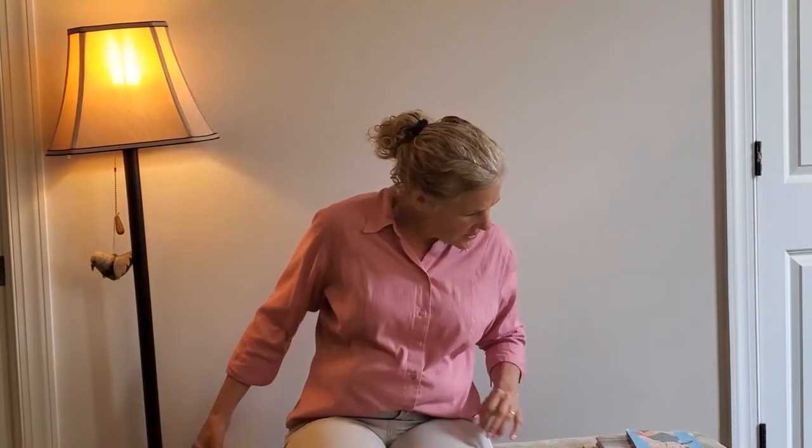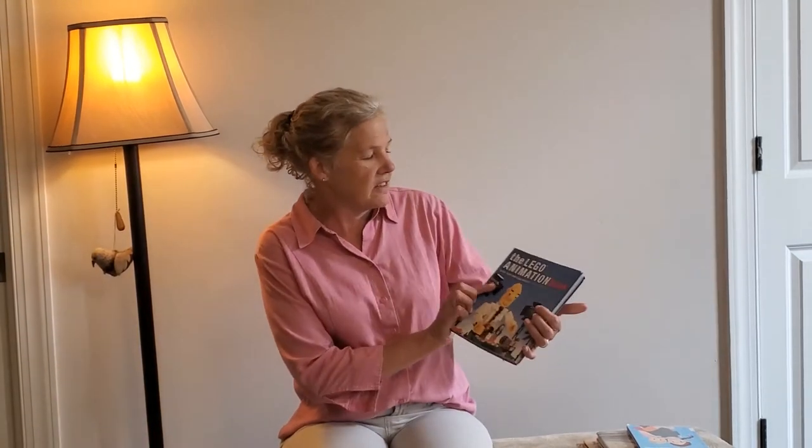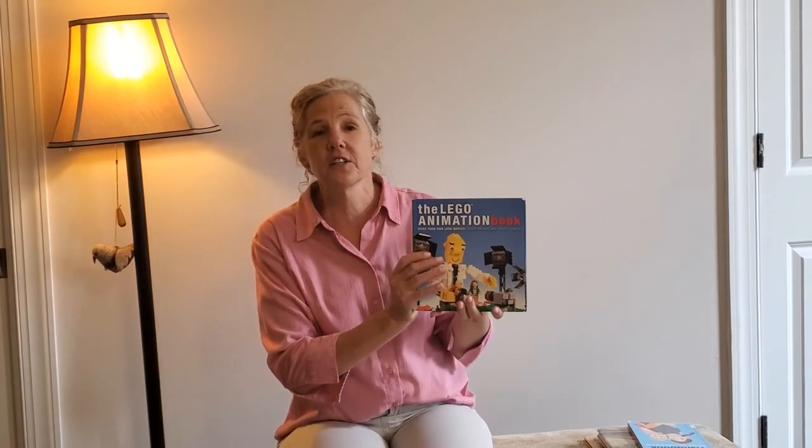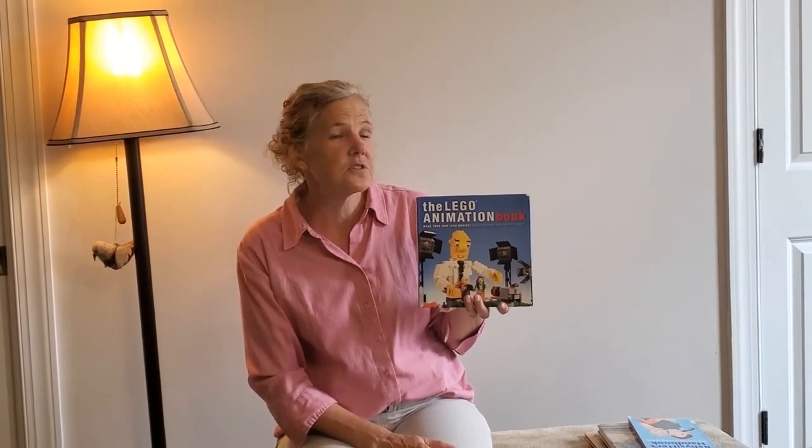If you're not into sports, maybe you like movies. This book is called The Lego Animation Book and it tells you how you can use Legos not only to do stop motion animation, but to create whole sets and worlds to put your movies in. This book will tell you everything you need to know to make your first short film. And I don't know about you, but I think that sounds awesome.